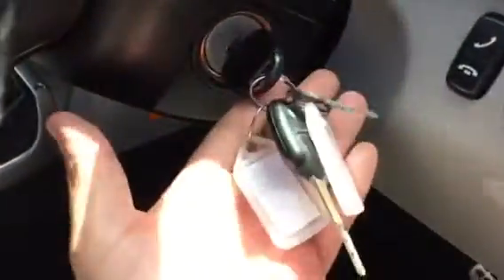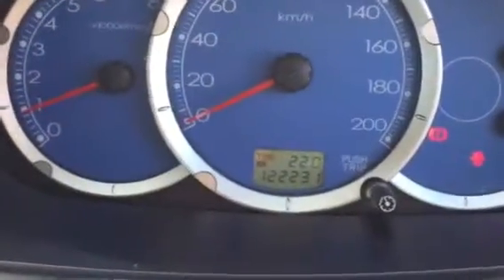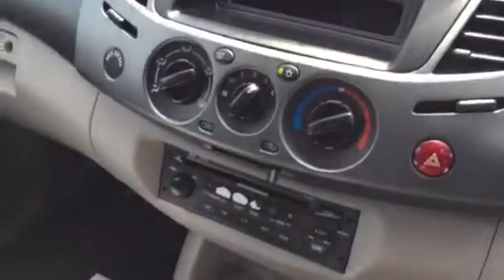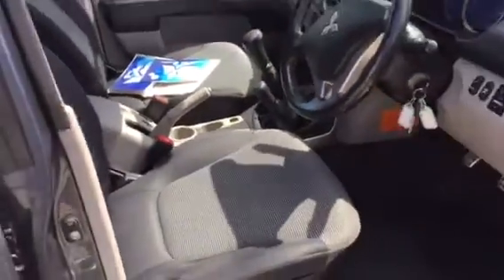Coming around to the driver's side now — all your electrics are here. There are two keys with the car and both work, which is excellent. The car is currently sitting on 122,231 kilometres. It has air conditioning, a CD player, and your 4x4 selector is down there as well.